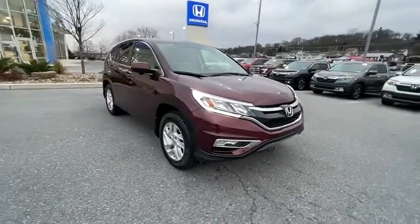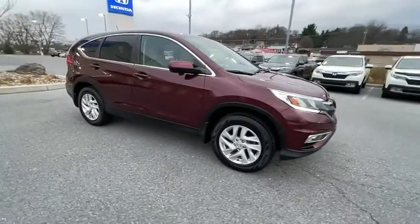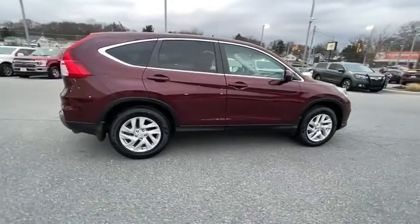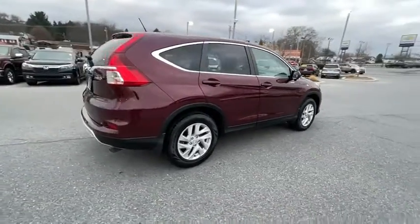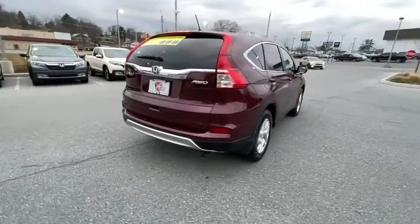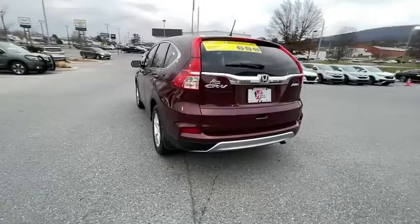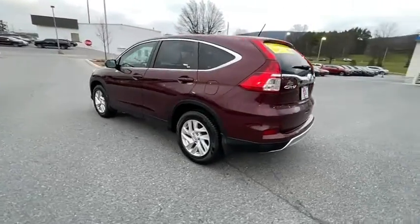We are pleased to show you a 2016 Honda CR-V — a top recommended vehicle because of its car-like driving manners, good value, cool technology, and comfy interior. This vehicle has less than 75,000 miles. Here are some of this vehicle's great options.